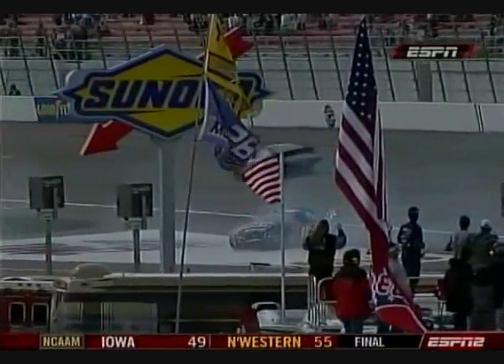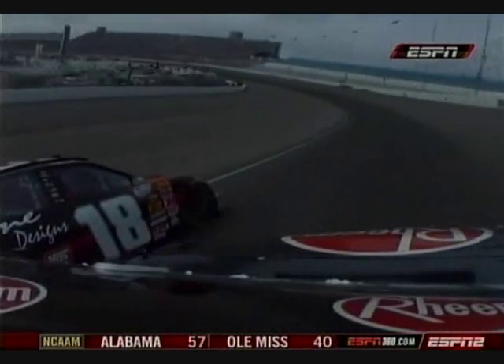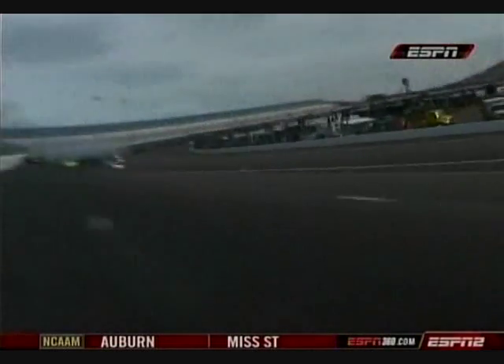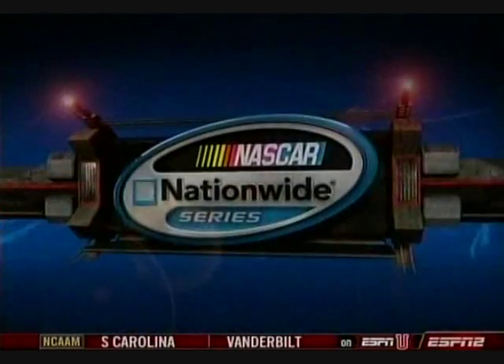Scott Speed had nowhere to go and comes up and slaps the wall and the 18 car. Brendan Gaughan spinning down across — looks to be undamaged. Caution number three on the day. This kind of hard impact will bring out the red flag for repairs here at Las Vegas.